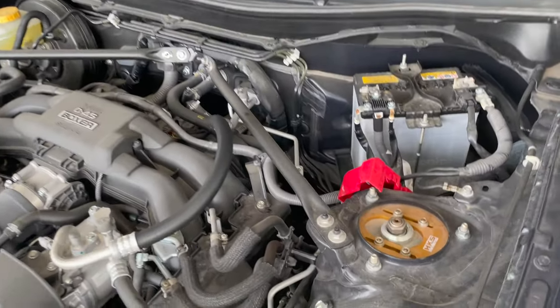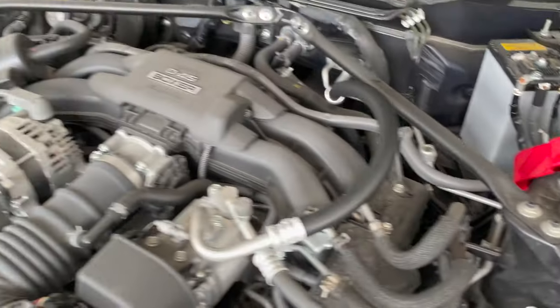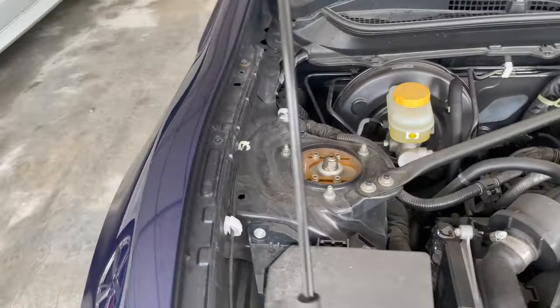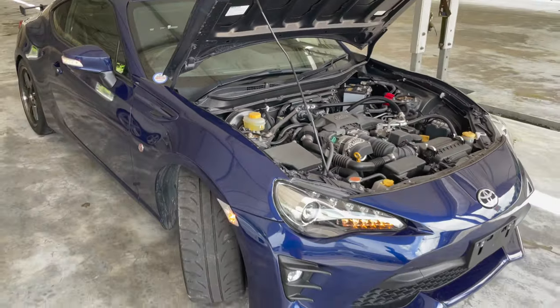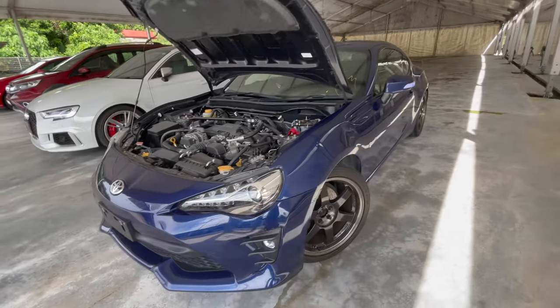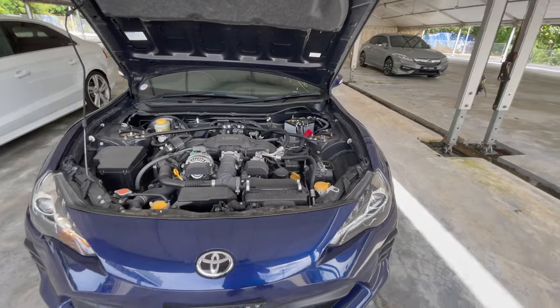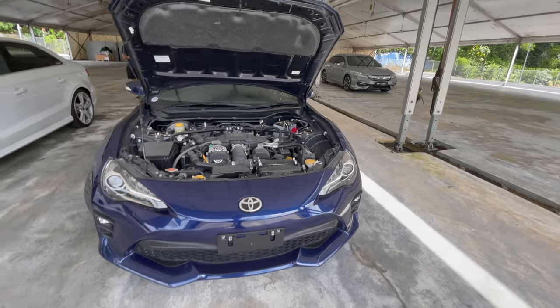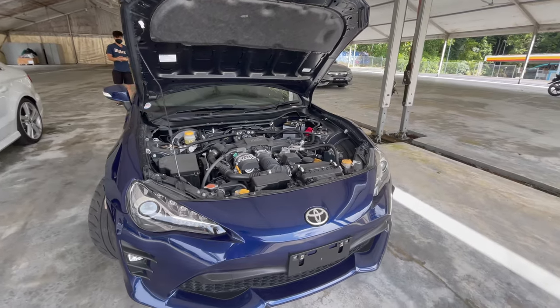The car also came with some HKS Hypermax SP coilovers. It also has the wheels and tires, but he's going to be changing the tires. Overall a really really nice car.